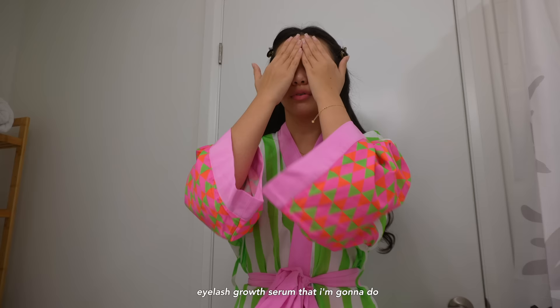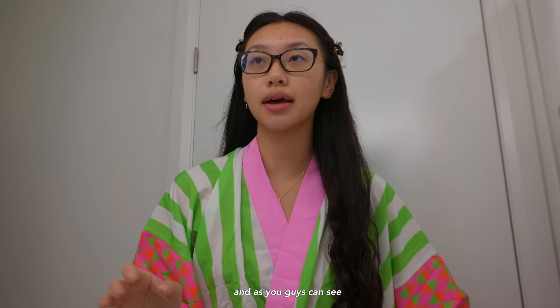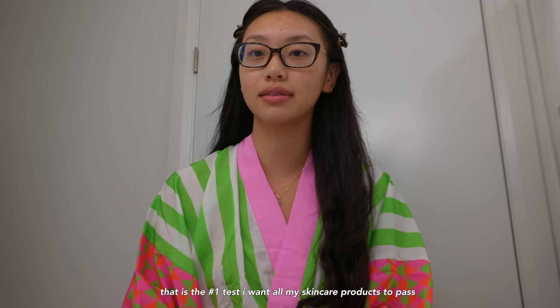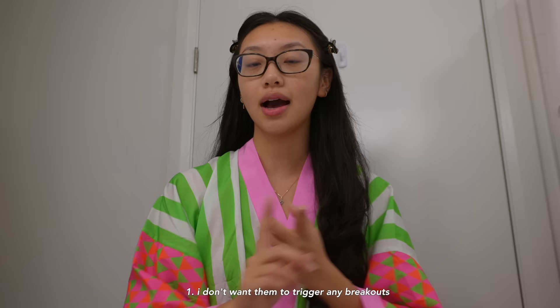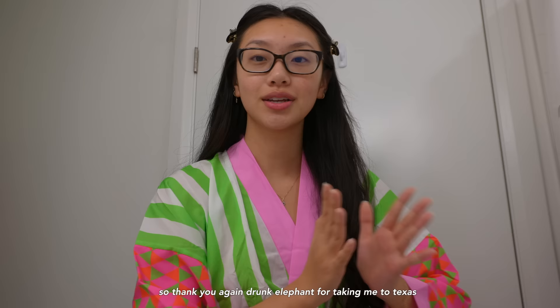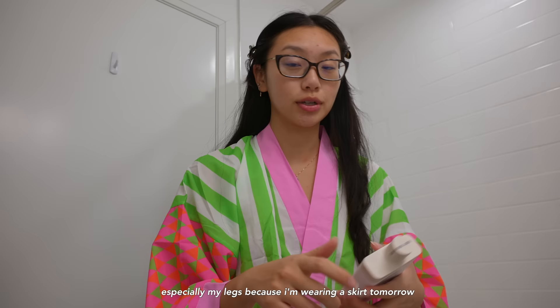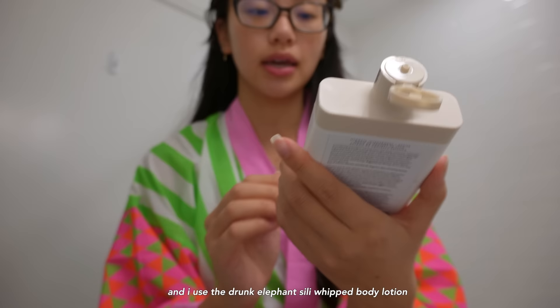Then I have an eyelash growth serum that I do right before bed. As you can see, my super sensitive skin has not broken out into any hives — that is the number one test I want all my skincare products to pass. I don't want breakouts or hives, I really want to see results. Thank you again to Drunk Elephant for taking me to Texas — I had such a great time. Now I'm going to moisturize my entire body, especially my legs because I'm wearing a skirt tomorrow, and I use the Drunk Elephant Silky Whipped Body Lotion.